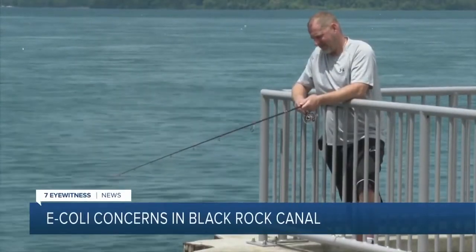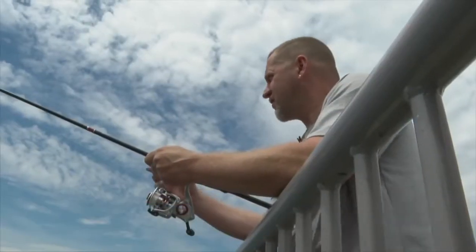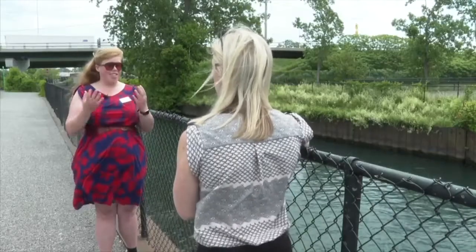Consider Buffalo's Black Rock Canal Park. I've been fishing and swimming in this water for about 40 years. A home away from home for 50-year-old Richard Shamil. I love being around the water, whether I'm fishing, walking, bringing my kids down here.